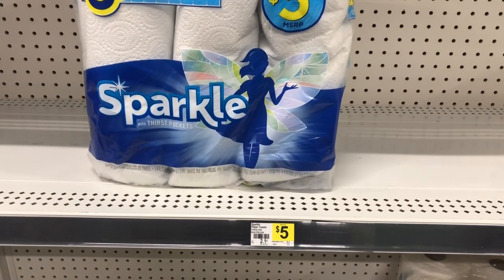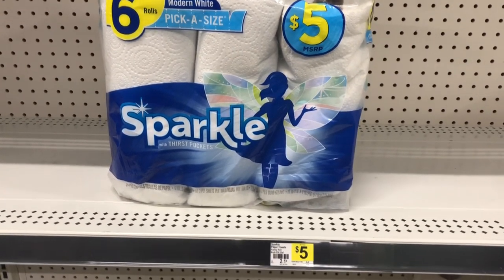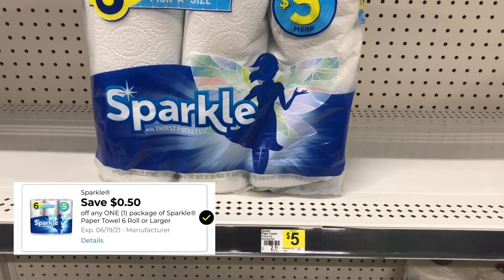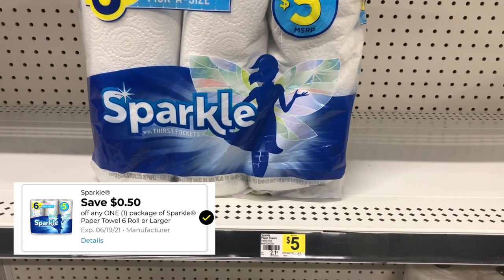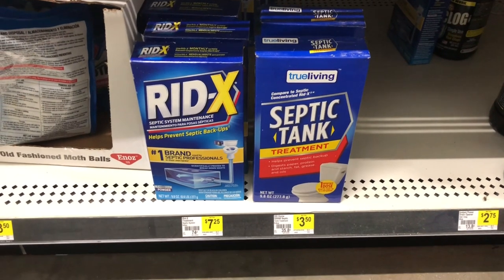The Sparkle paper towels — this is the six count — are five dollars, and we have a 50 cent coupon that will attach, making them just four dollars and 50 cents.